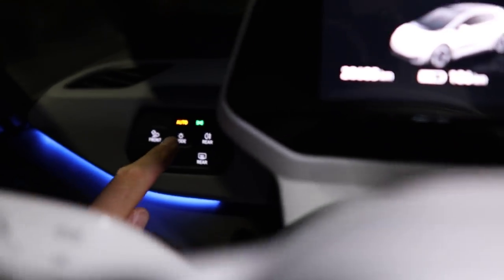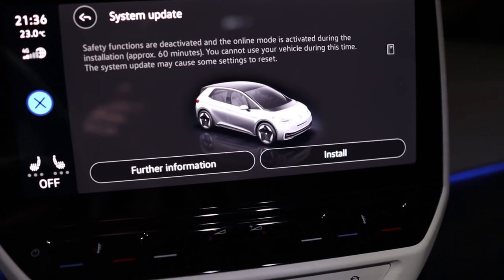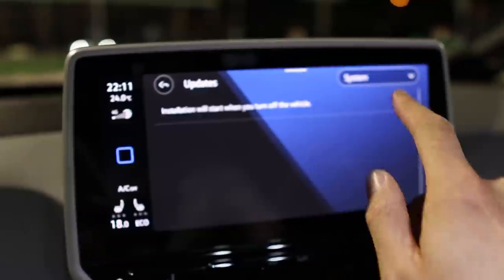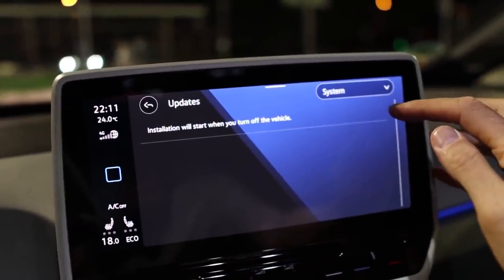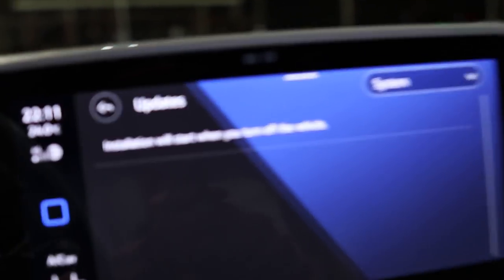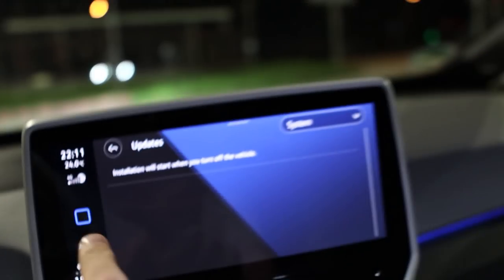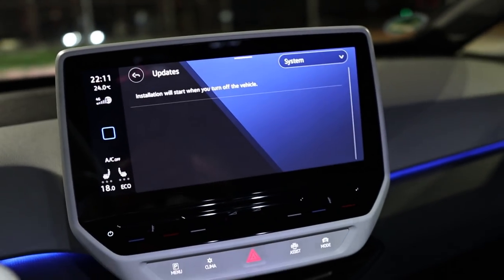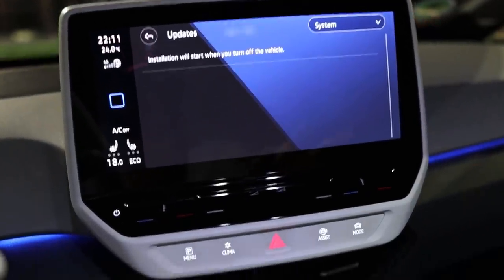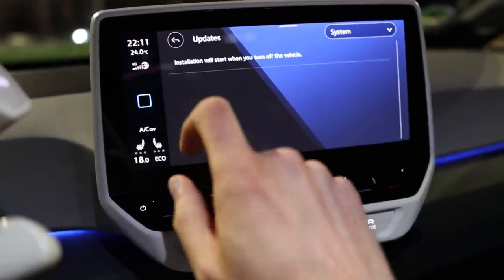It says switch off side lights — so you cannot install until you switch them off. Then it says install. But I'm not going to do that now because I'm in the middle of nowhere. I noticed that in System Information there's an install button — don't press that if you're not really ready to install, because it's really trying to install. It says installation will start when you turn off the vehicle. But when you unlock the car after two minutes while it's trying to update, it will cancel the update, so this should be OK.